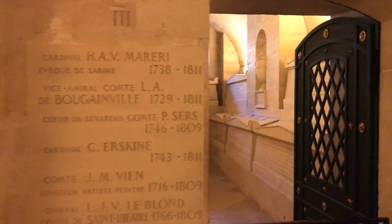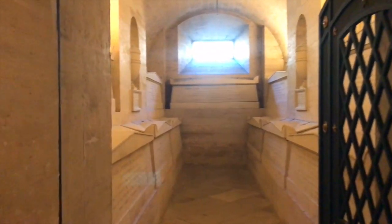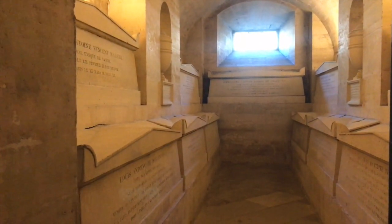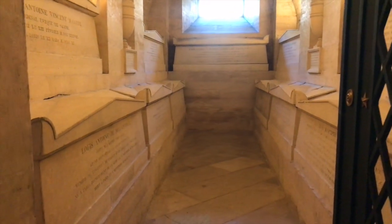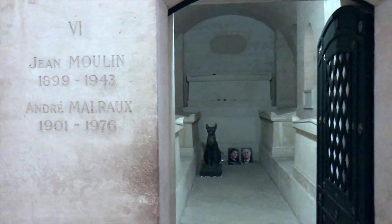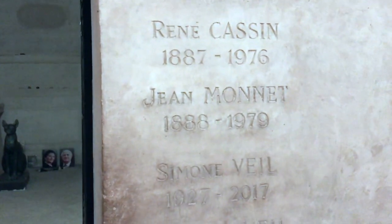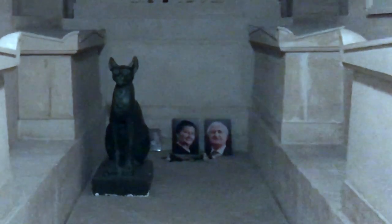Louis-Antoine de Bougainville, a contemporary of British explorer James Cook, circumnavigated the globe on a scientific expedition in 1763, and yes, the bougainvillea flower was named after him. Simone Veil and her husband Antoine are the last people to be interred here — they were interred in 2018. Simone was a Holocaust survivor from Auschwitz who later became a lawyer and French politician.